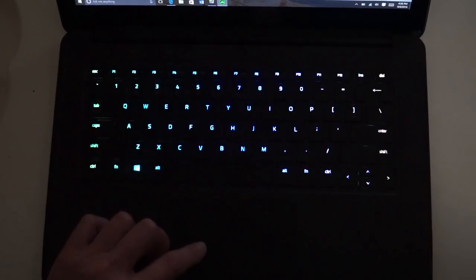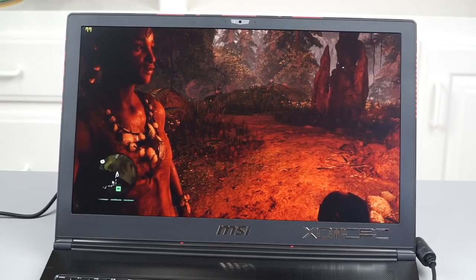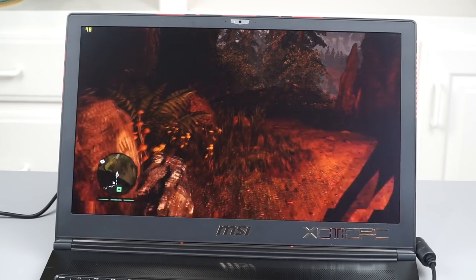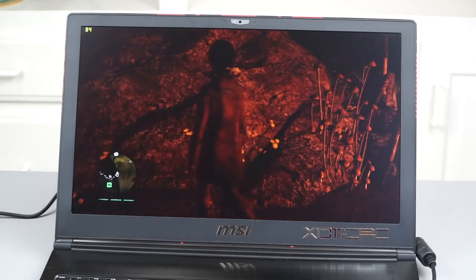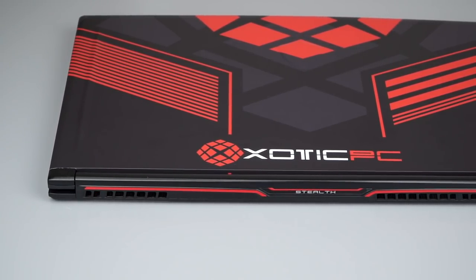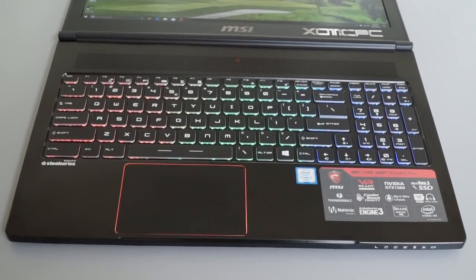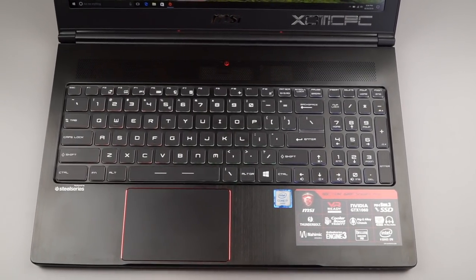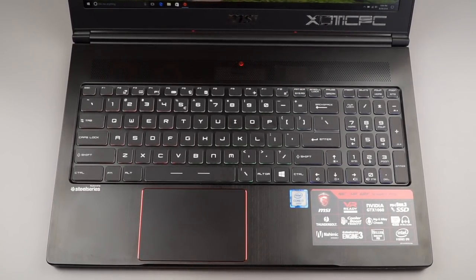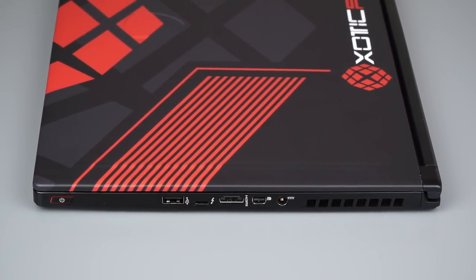Next up is the MSI GS63 VR Stealth Pro — that's a 15.6-inch, also available in a 17-inch size. The Stealth Pro is crazy slim and light — it's like four pounds for the 15-inch model yet it's very powerful. MSI has been making these super slim gamers for several years. Despite the fact that it runs very loud and really hot — some of them get burning hot on the bottom — it survives its high temperatures pretty well. That is going to be the theme for these super-thin-and-lights: they're going to be hot and they're going to be loud.